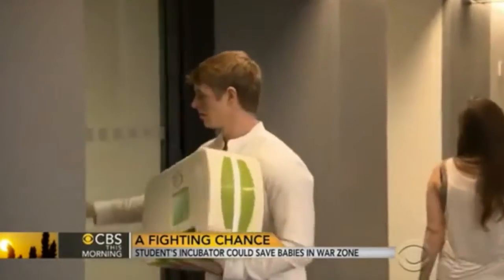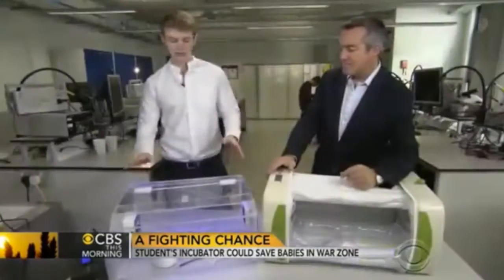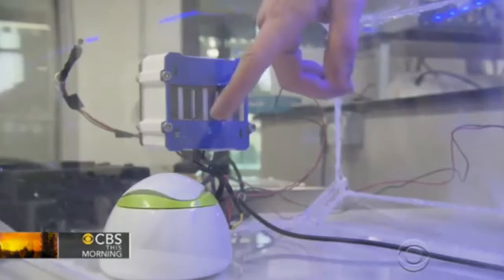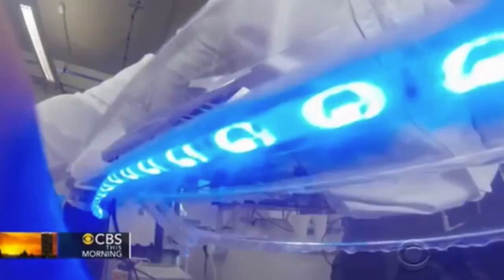And he may have just come up with it — an affordable, portable incubator. This is the first prototype I created. It consists of a heater with some computer fans, a humidifier, an exhaust fan for bringing oxygen over the child, and a phytotherapy unit, all in one.